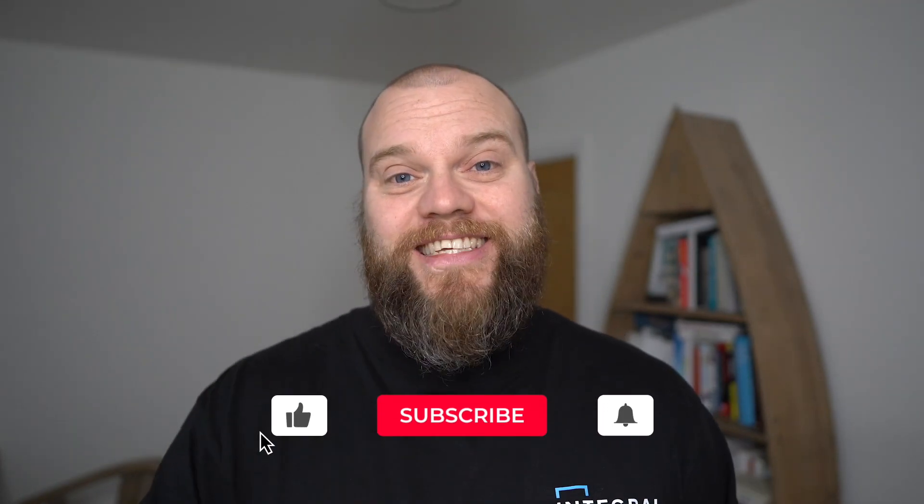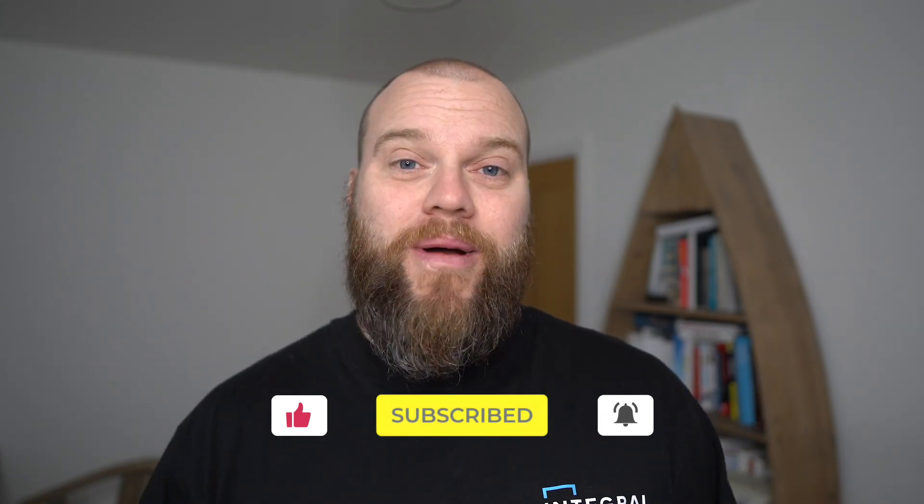In today's video I'm going to talk about how these little things could lead to a serious data breach in your business. But before I start, don't forget to like this video and if you've got any comments please use the comment box below.